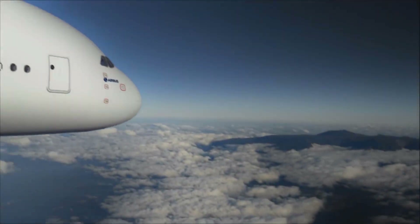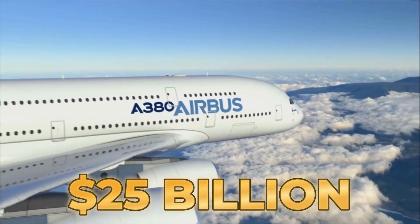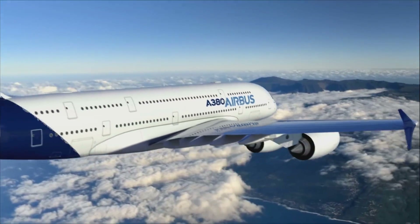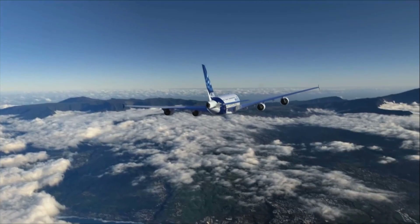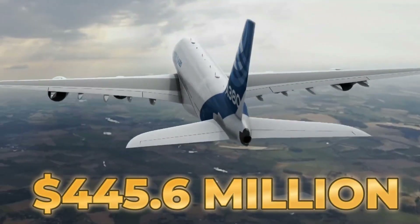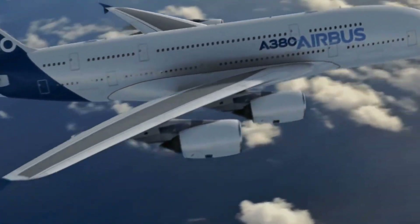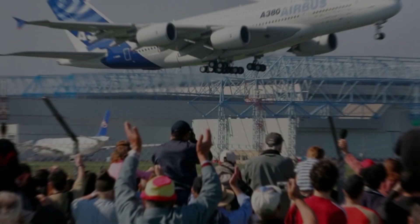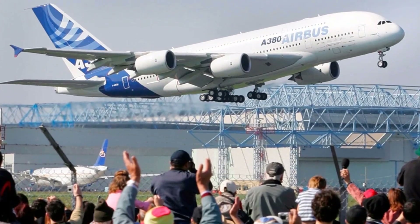Developing the Airbus A380 was a massive investment, with the overall program cost estimated at around $25 billion. The price of an individual aircraft varies based on configuration and customization, but the average list price in 2021 was approximately $445.6 million. This hefty price tag is justified by the aircraft's size, technology, and ability to transport a large number of passengers over long distances.